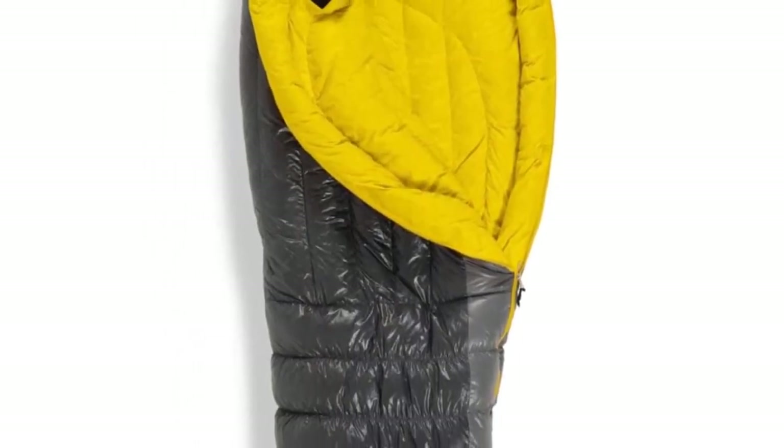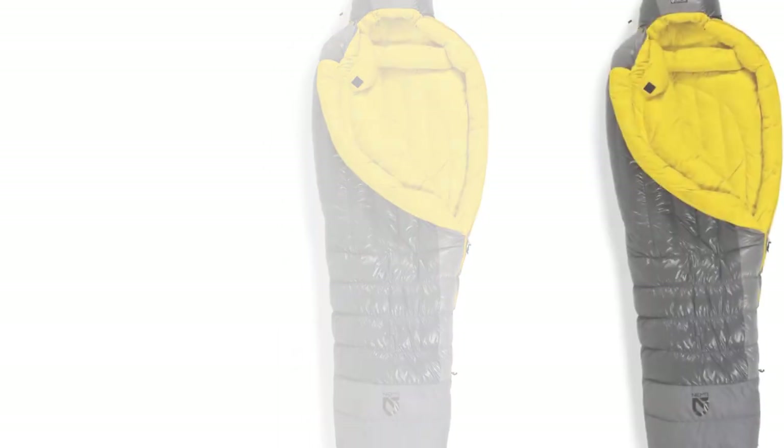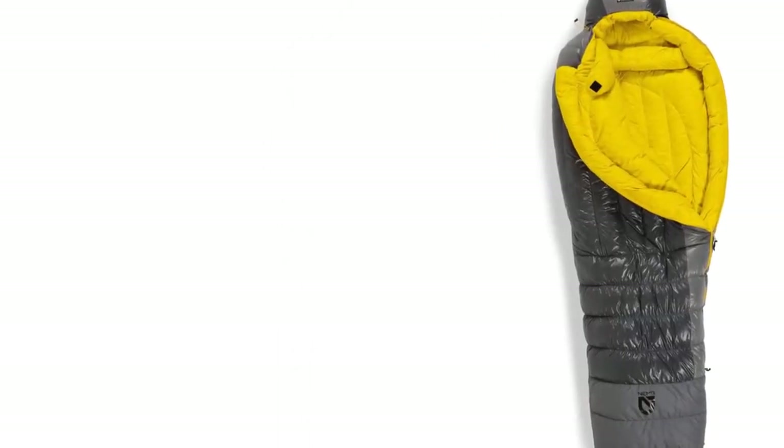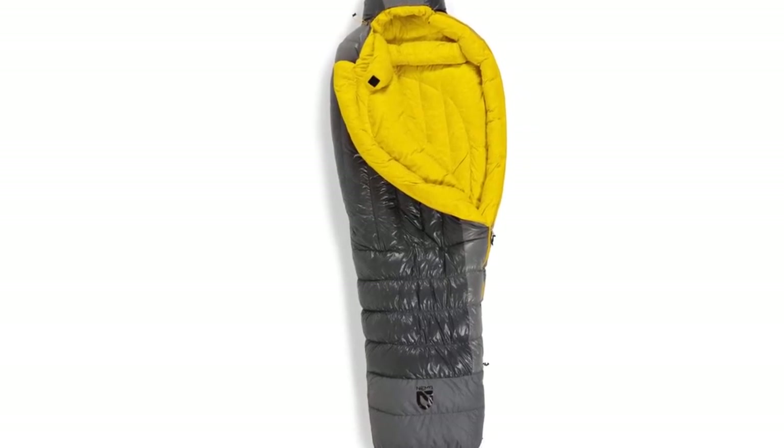Paired with a down jacket, the versatile Versa Light is a great choice for those who tend to sleep warm and want to cut weight. The Versa Light isn't as weather resistant as some of the heavier bags in this review, but it packs down smaller and weighs less than every bag in its class.